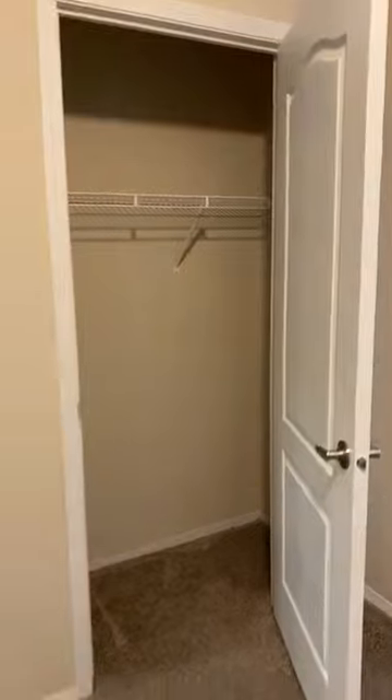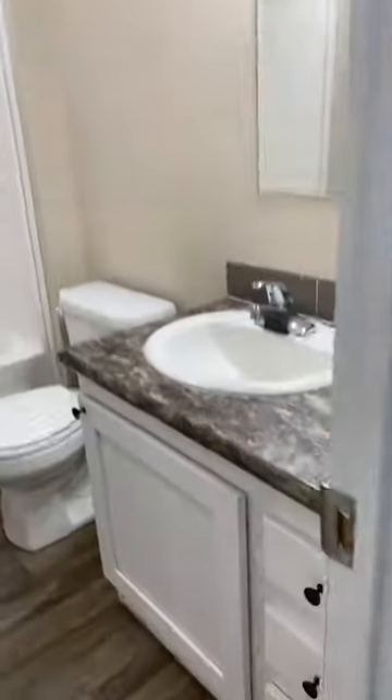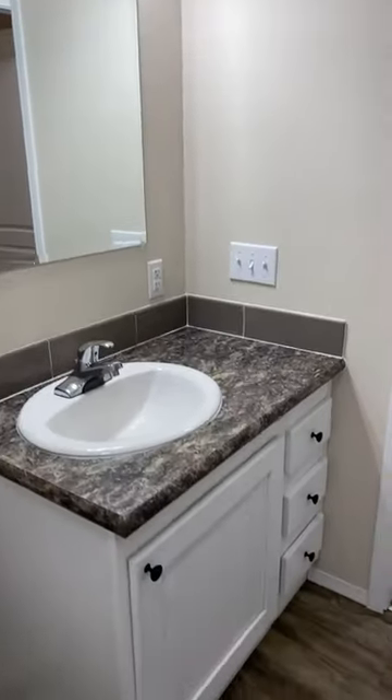We have a hall closet here with shelves. We have the second bedroom — good windows, and the blinds all come with the windows. And we have the bathroom with a shower tub combo, pretty lighting, and porcelain sink drawers. Super nice for the bathroom.